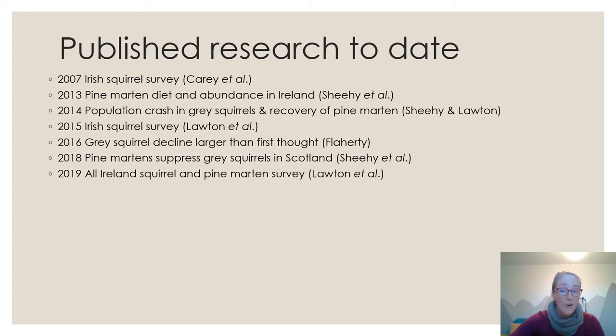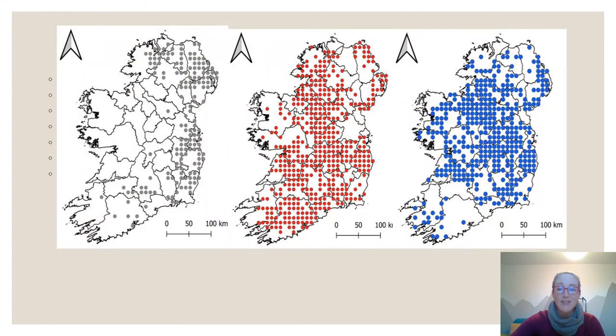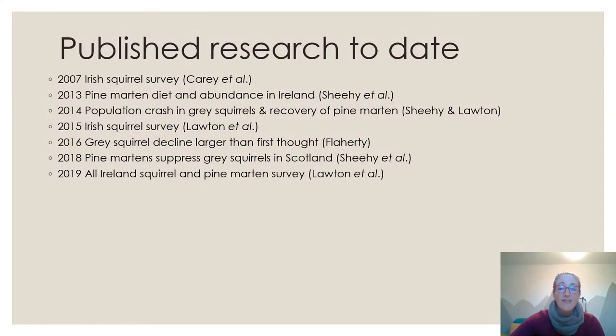In 2019, the All-Ireland Squirrel and Pine Marten Survey — now named to include pine martens — showed a really dramatic further decline in grey squirrels, holding on mainly in the north and east, Belfast and Dublin. Red squirrels were doing really well and pine marten recovery was advancing further. This was really encouraging, especially as red squirrels are out-competing grey squirrels throughout most of Ireland in the absence of any significant grey squirrel control.